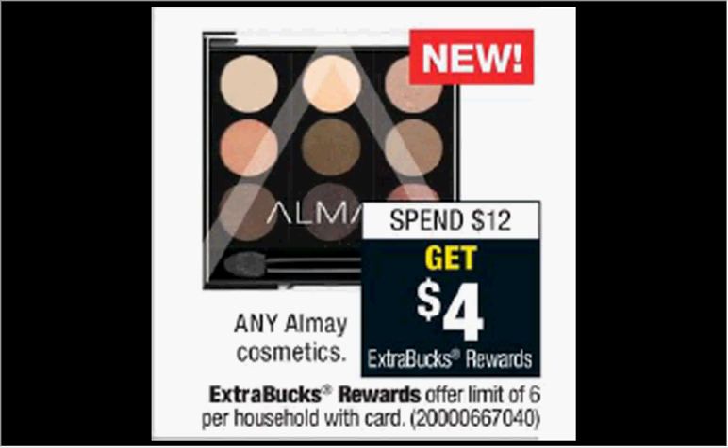Any Almay cosmetics are on sale. When you spend $12, you'll get $4 back as an extra care buck. If you get two of the liquid lip balms that are $6.79 and use two of the $4 off coupons from your Smart Source of January 21st, you'll pay $5.58 out of pocket, get the $4 back. It'll be like getting each one for $0.80.